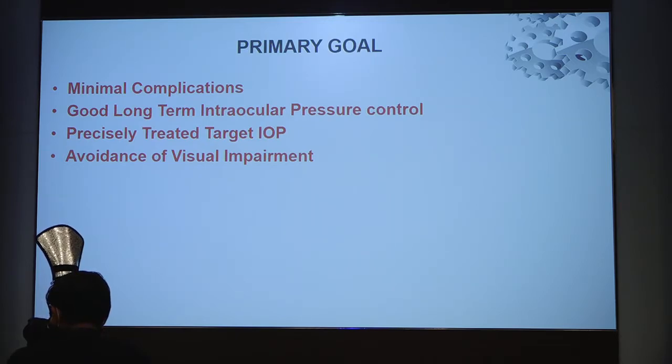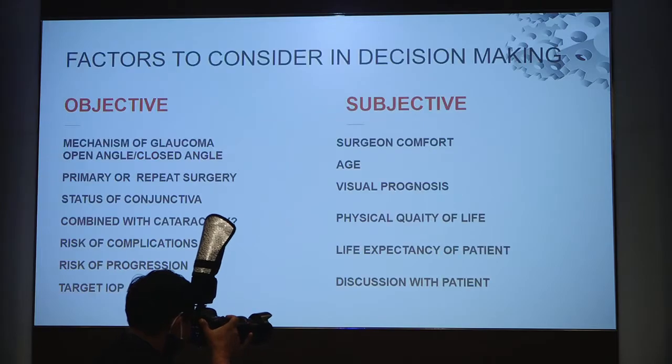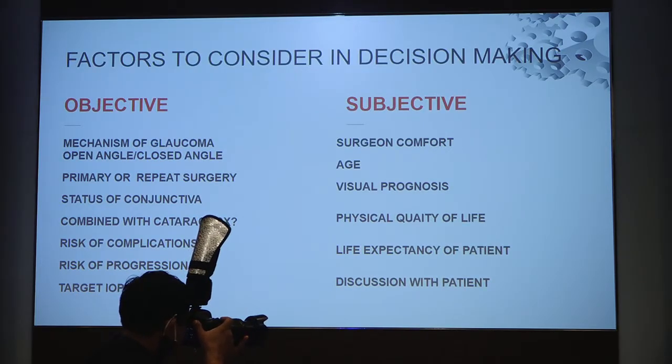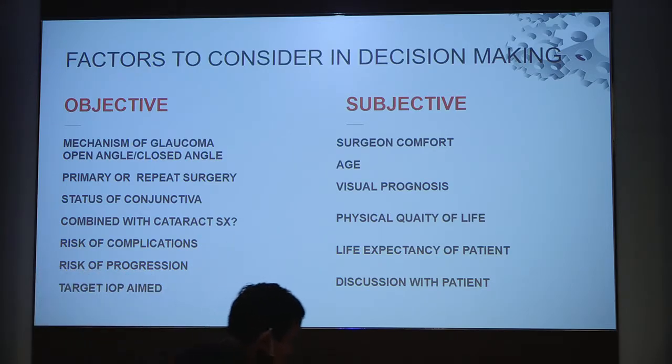Whatever surgery we are choosing, the goal should be minimal complications, good long-term IOP control, precisely trying to reach closer to the target IOP, and avoiding any visual impairment. Factors to consider include the type of glaucoma — whether it is angle closure or open angle, whether it is primary or secondary glaucoma, and whether it is a primary surgery or a repeat surgery.